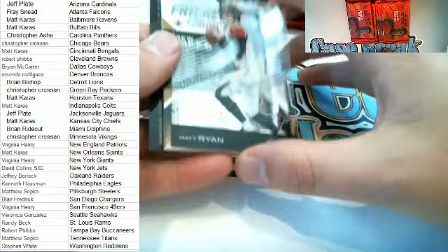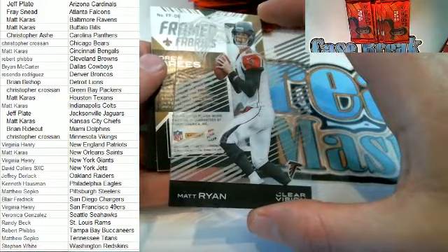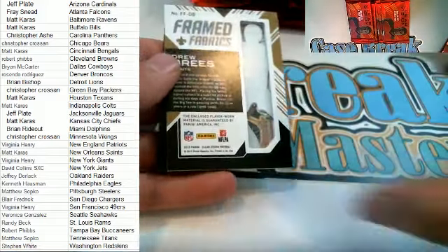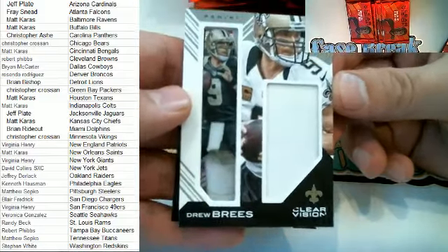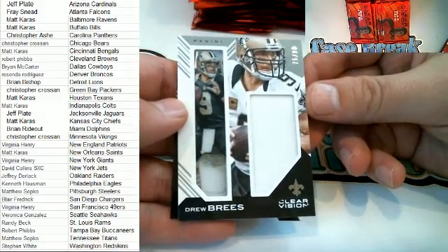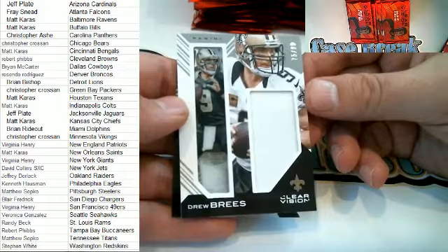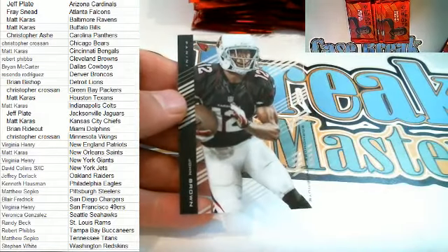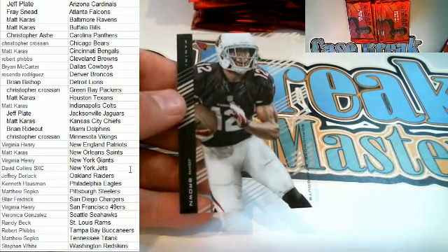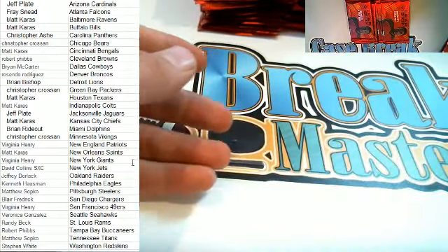Here we go — here is Matty Ice again for the Falcons, that's Mr. Frey coming out to you. Oh boy, here's one of the Drew Brees framed fabrics cards right here, 75 of 99. That's going out to the Saints owner, and that is Matt K — very nice, Matt, Drew Brees coming out to you. And we got a Josh Brown right here for the Cards — that is Jeff B coming out to you, very nice, Jeff.